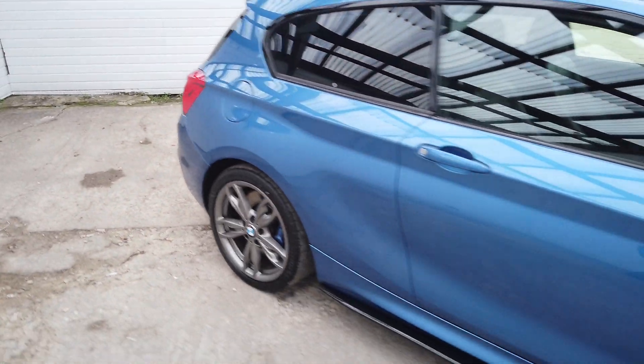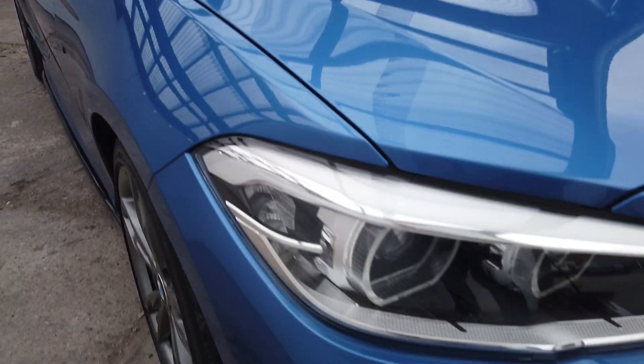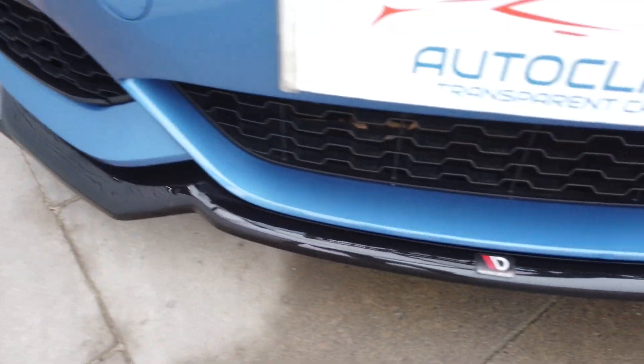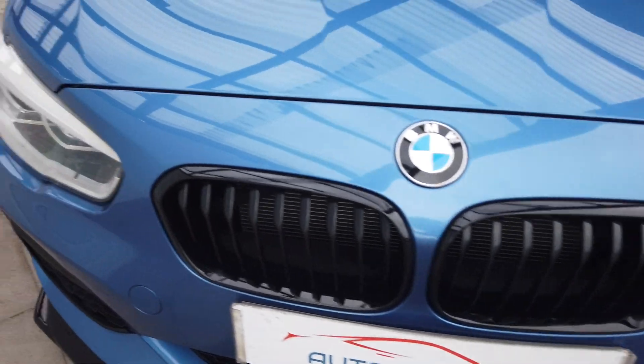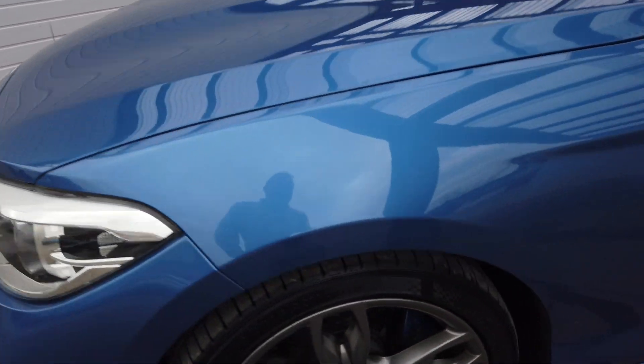I'll do a walk-around video so you can see it in better detail, but it's really clean this thing. Like I say, only 43,000 miles. Best colour — light esterol blue. It's got the Maxton design kit, so it's got the bottom lip there and black grills. Really nice and clean on the front end of the car.